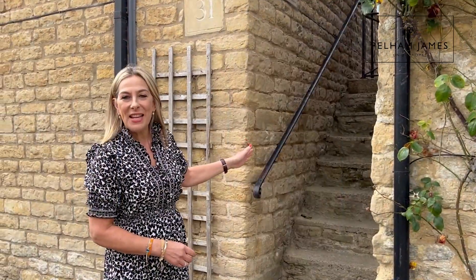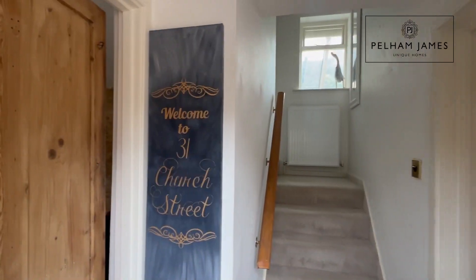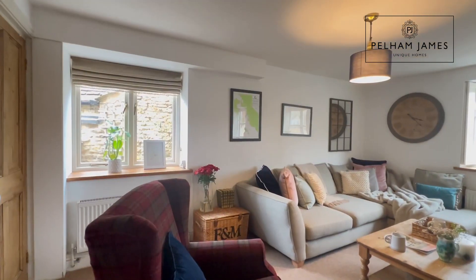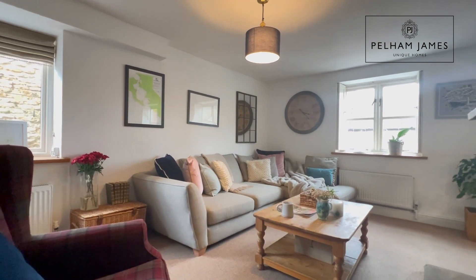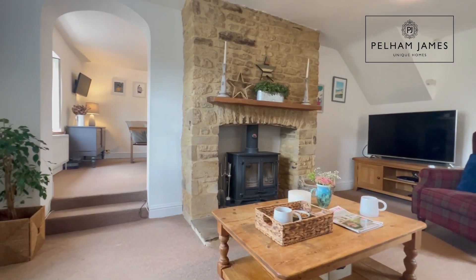A series of steps leads to the wrought iron gate and onwards to the front door. A stripped pine door from the entrance hallway welcomes you into this really charming sitting room. In here there's a window to the side and another to the front with shutters, and this exposed stonework chimney breast is really charming with that wonderful wood burning stove.